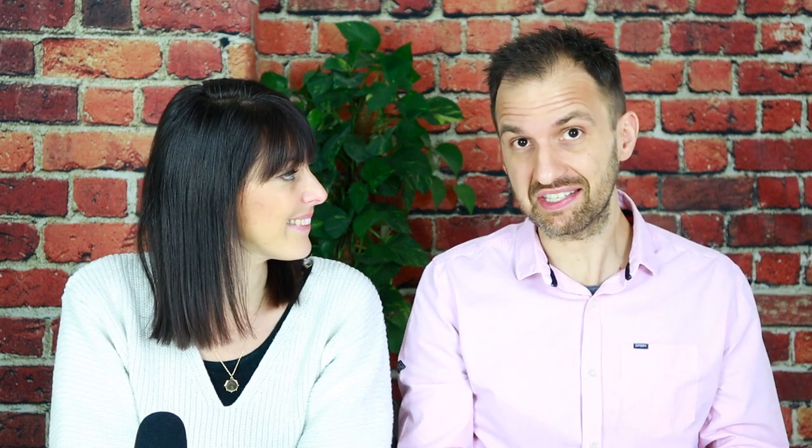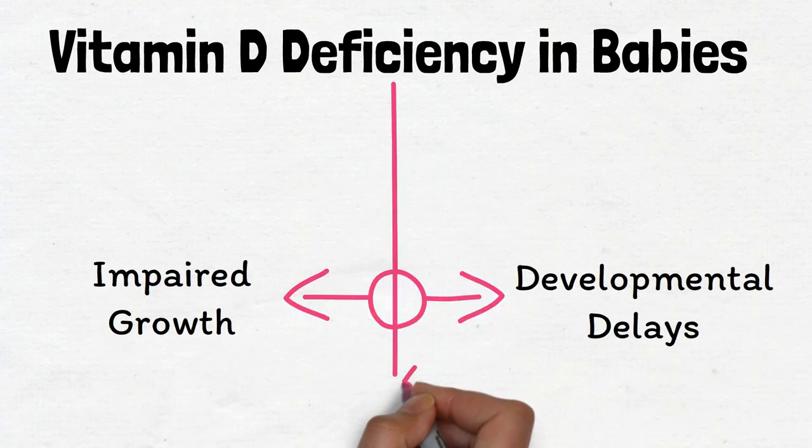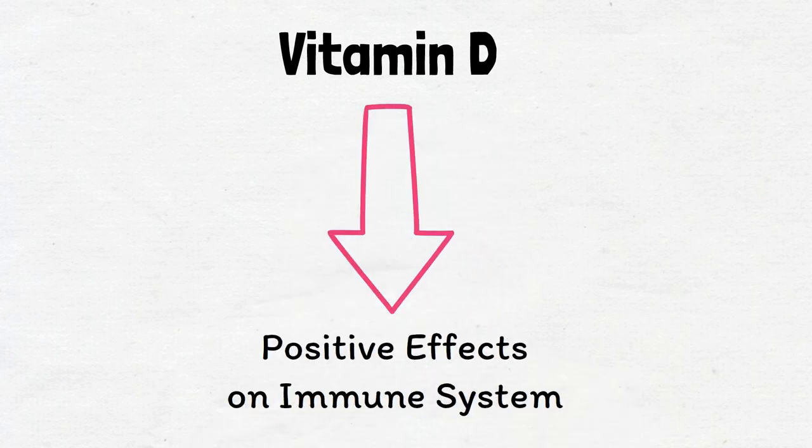The reason why they recommend vitamin D supplementation is because scientific studies have shown that vitamin D deficiency can lead to impaired growth, developmental delays, and other problems. On top of that, other scientific studies also concluded that vitamin D seems to influence the immune system of the baby in a positive way. Because of that, many doctors also recommend vitamin D supplementation to strengthen the baby's immune system. But it's always a good idea to talk with your provider first before you administer vitamin D drops to your baby.